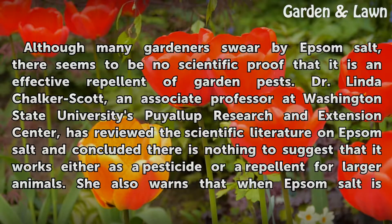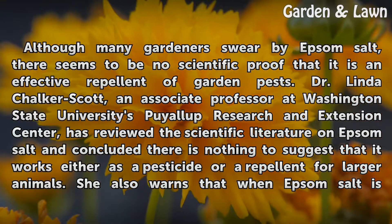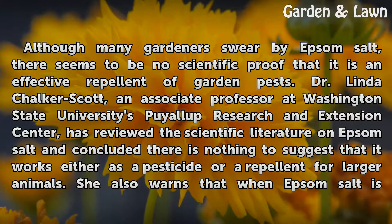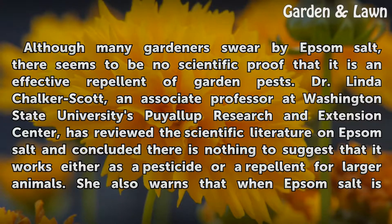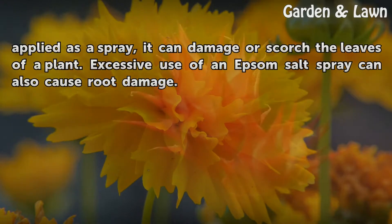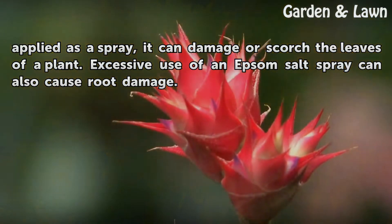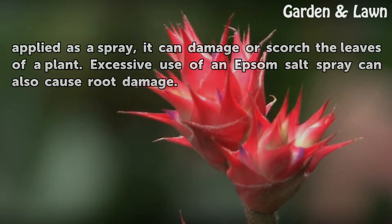Although many gardeners swear by Epsom salt, there seems to be no scientific proof that it is an effective repellent of garden pests. Dr. Linda Chalker-Scott, an associate professor at Washington State University's Buala Research and Extension Center, has reviewed the scientific literature on Epsom salt and concluded there is nothing to suggest that it works either as a pesticide or a repellent for larger animals. She also warns that when Epsom salt is applied as a spray, it can damage or scorch the leaves of a plant. Excessive use of an Epsom salt spray can also cause root damage.